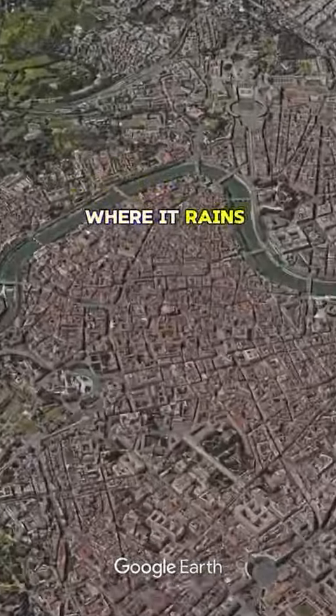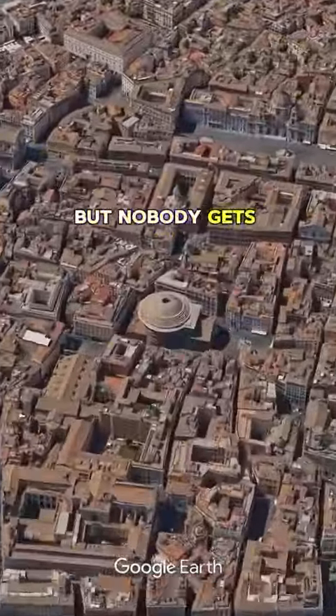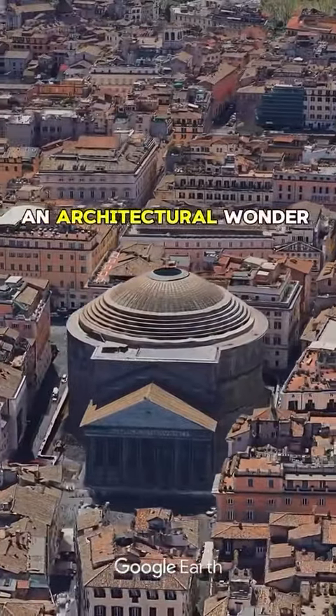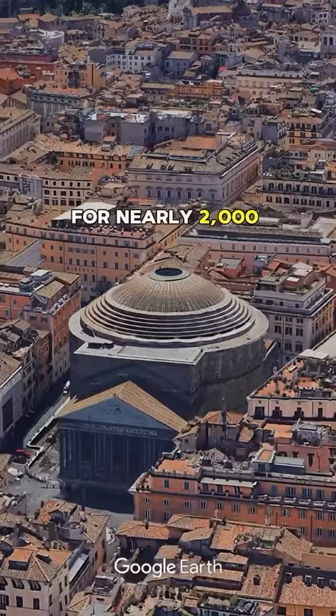Did you know there's a place in Rome where it rains inside, but nobody gets wet? Let's unravel the mystery of the Pantheon, an architectural wonder that's been standing for nearly 2,000 years.